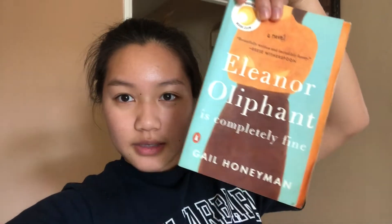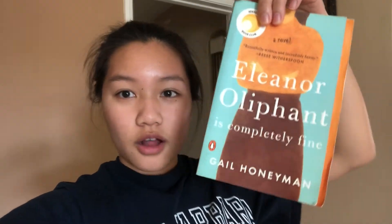I just spent the last hour to hour and a half on my laptop just watching YouTube videos. I thought I would do something good for my brain and read a book. So Polly recommended me Eleanor Oliphant is Completely Fine, so I'm just going to get started on that.